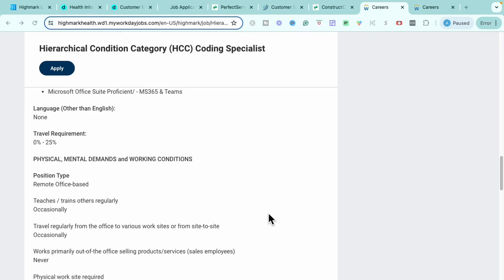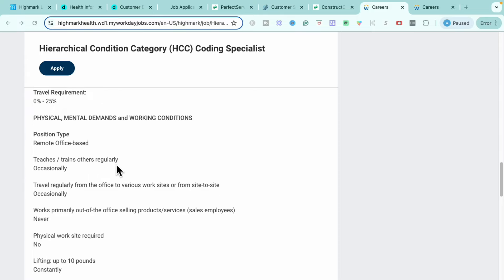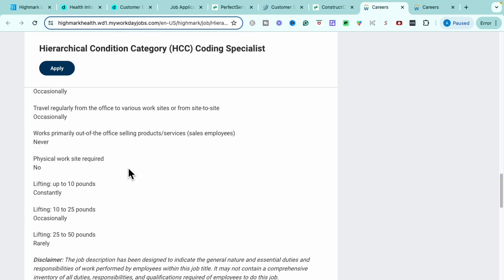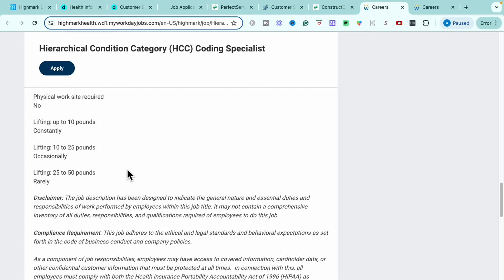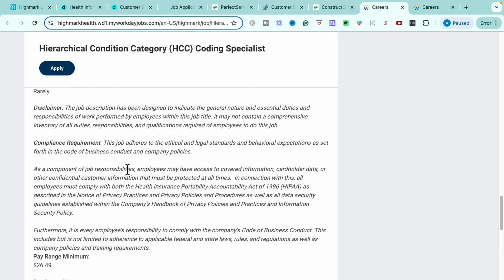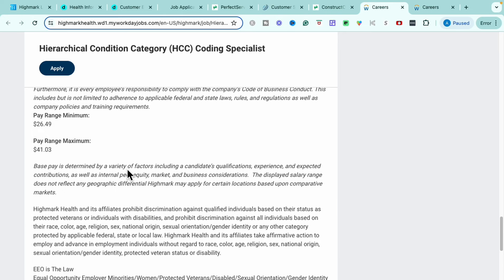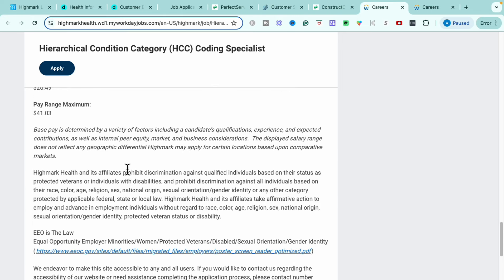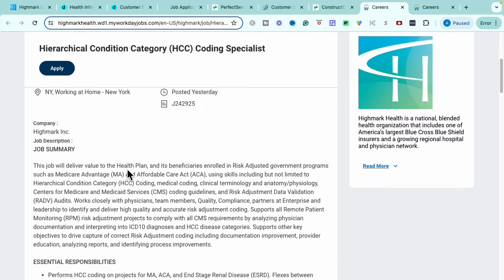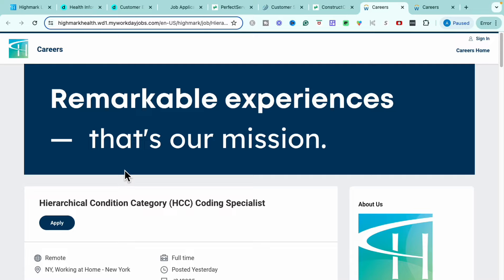This role does have a travel requirement of up to 25 percent, but it is a remote office-based role performed at home. This role is paying $26.49 to $41.03 per hour based on your qualifications, geographical location, and experience. So if you do have that coding background this is going to be a really great opportunity for you — definitely check this out.